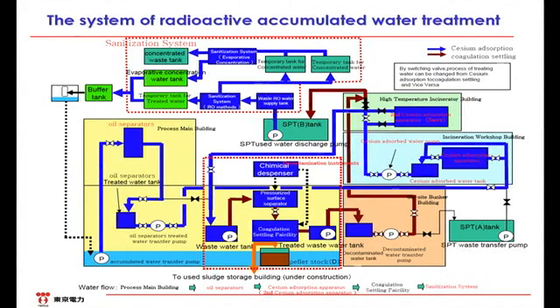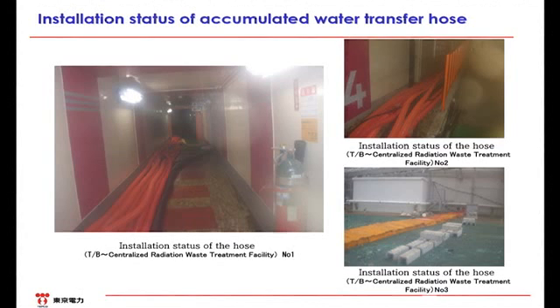Now, we will show the status of each instrument using pictures. Although our previous explanations were a bit limited, these are the transfer routes for the highly concentrated radioactive water that travels through each building. We transfer the water from the turbine building to the centralized radiation waste treatment facility using Canaflex. Since the routes run outside, the lead wool mat is used to shield radiation, as well as to prevent hoses from deteriorating due to ultraviolet exposure.